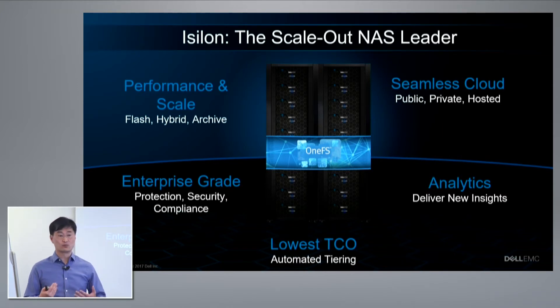At the same time, because customers run their businesses on iSilon — such as media editing, streaming content, or designing new chips — they also need enterprise-grade capabilities to protect that data because it is so critical. Last year, we also extended capabilities to seamlessly integrate with cloud, providing a way to tier content off to a cloud for even larger capacities and additional roadmap for what you can do with the cloud.